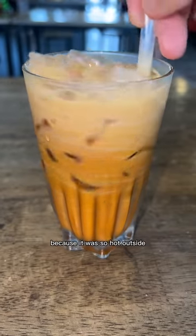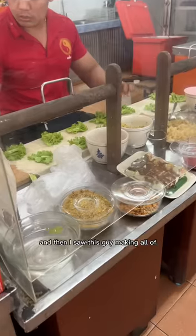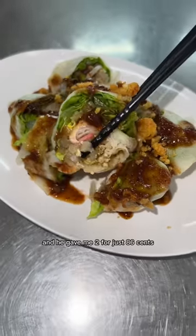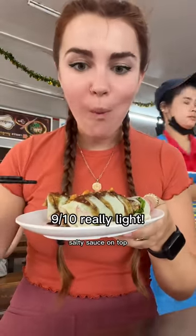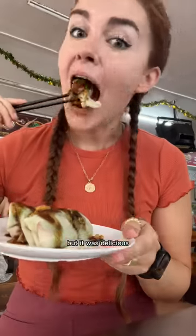Of course, I got a Thai iced tea because it was so hot outside. It was only 70 cents and it was so sweet and creamy. And then I saw this guy making all of these spring rolls and he gave me two for just 86 cents. They were filled with noodles and pork and eggs and they had this sweet, salty sauce on top and these crunchy fried bits of something. I'm not sure but it was delicious.